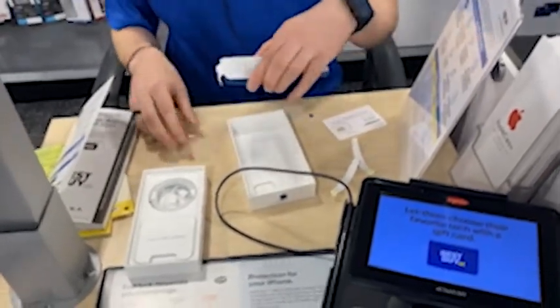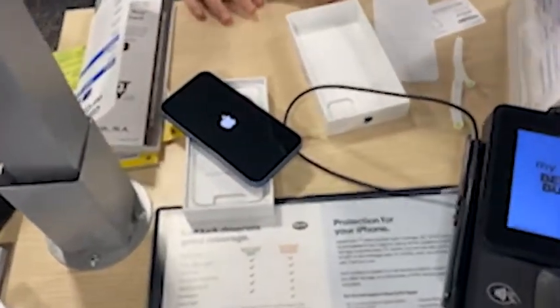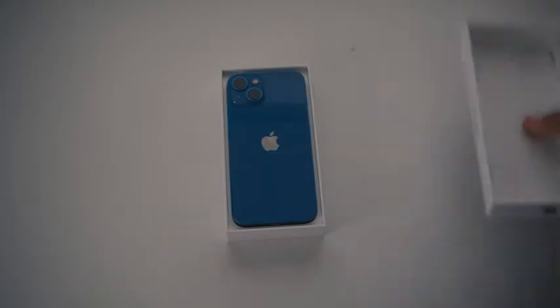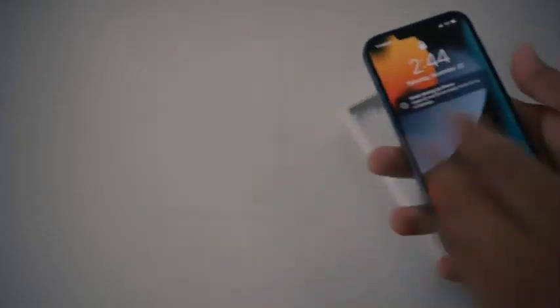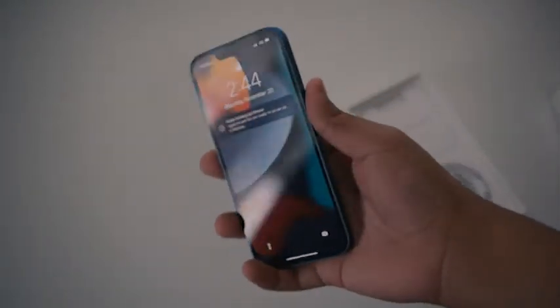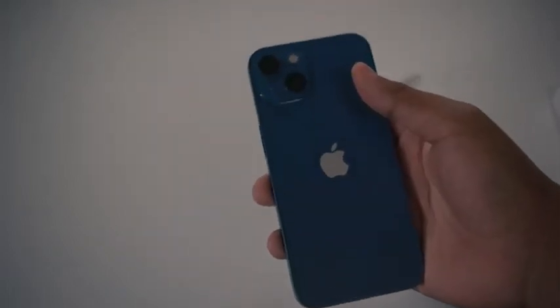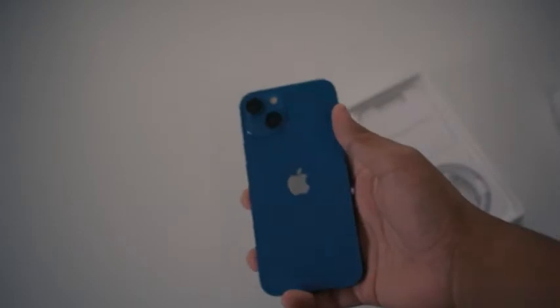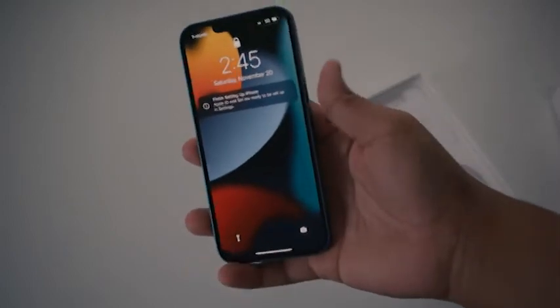I'm not going to unbox it because the guys at Best Buy already set this up for me — they opened it up and everything. You can see it's already opened. This is the new phone I got, just the standard iPhone 13. I was mainly gonna go for the iPhone 13 Pro because of the camera, but I already have a good camera so I don't really need that third camera. This is great, I love it.